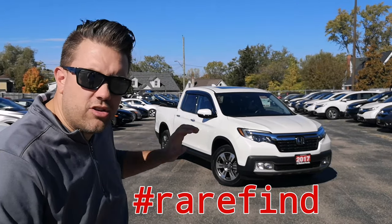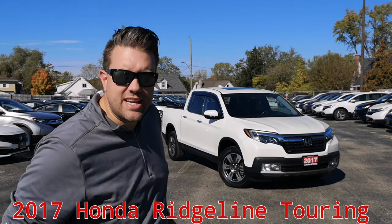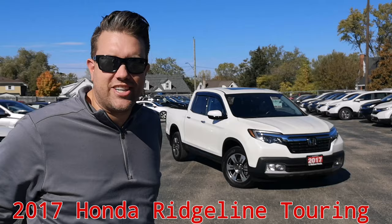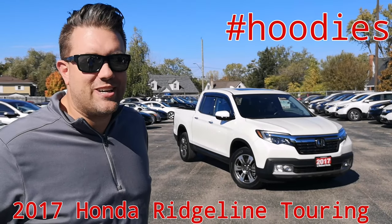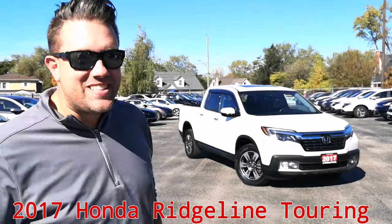Hey there everybody. Did you know that Honda has a truck? Did you also know that I got one right behind me? Did you also know that these are a rare find on the used car market? This is the 2017 Honda Ridgeline Touring Edition, packed with all kinds of goodies. Let's take a look at the details.